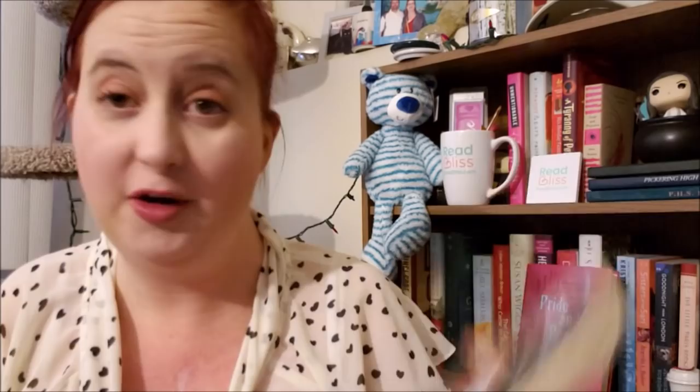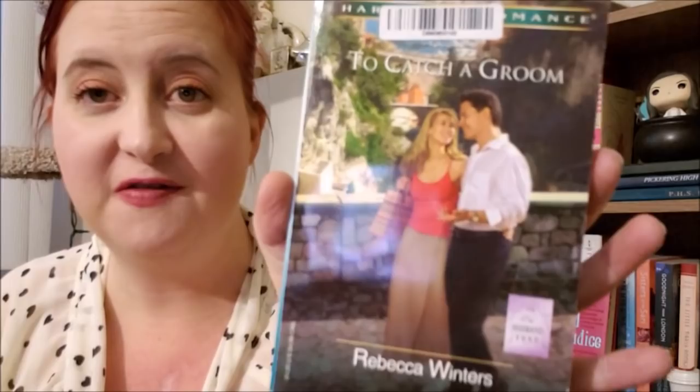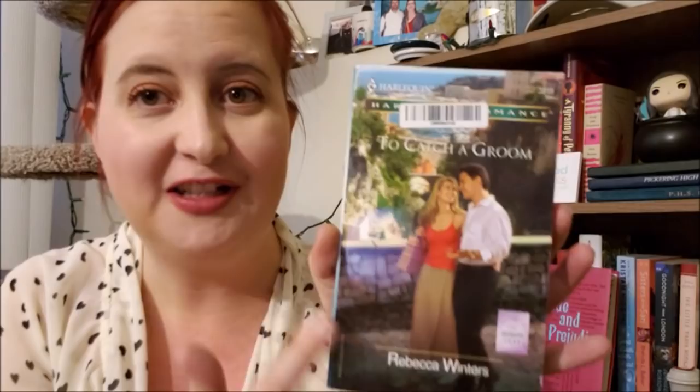Next, an older Harlequin Romance — this is To Catch a Groom by Rebecca Winters, part of the Husband Fund series. You can tell how they change the designs on the front as they go. This is from November of 2004, so this one is 15 years old. So yeah, that's exciting.